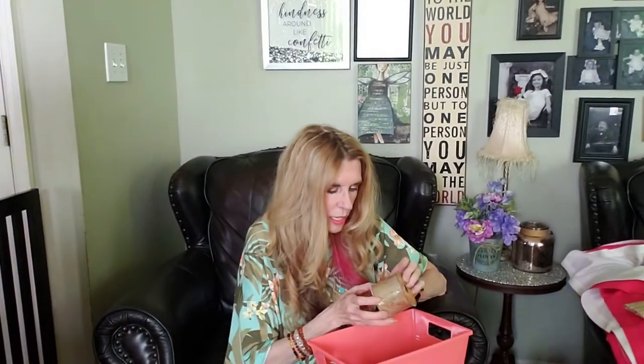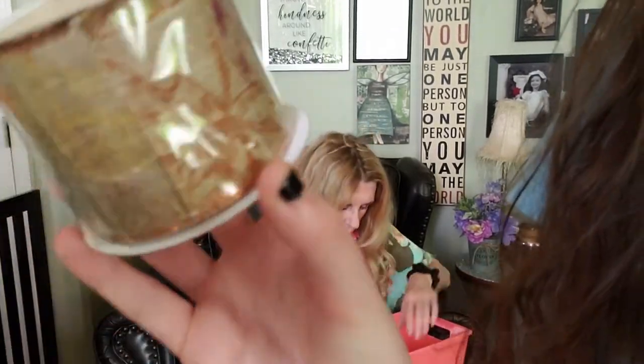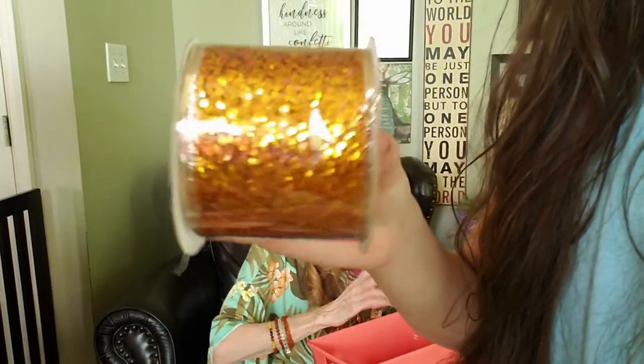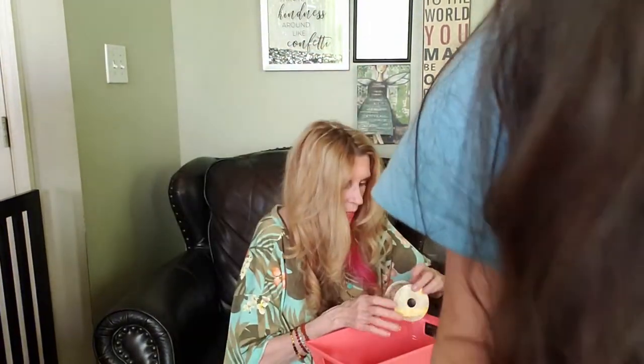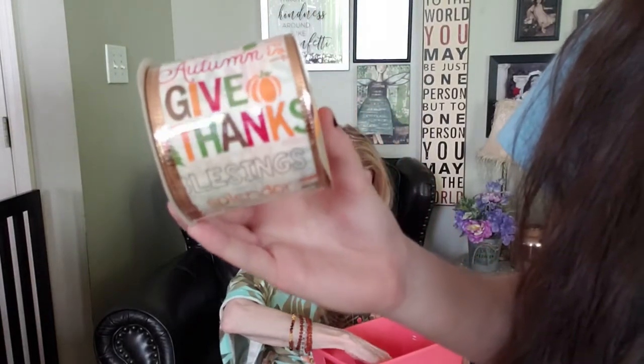This one is like a burlap with the leaf print with a little bit of shimmer around the edges - like a little thread. I got the wired ribbon which is pretty good - nine feet for a dollar. And this one says 'Give Thanks, Blessings, Gratitude, Family, Happy Harvest, Feast' - this one's nice too to make some nice bows.